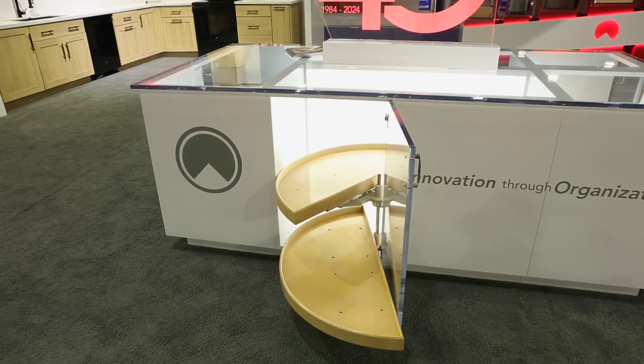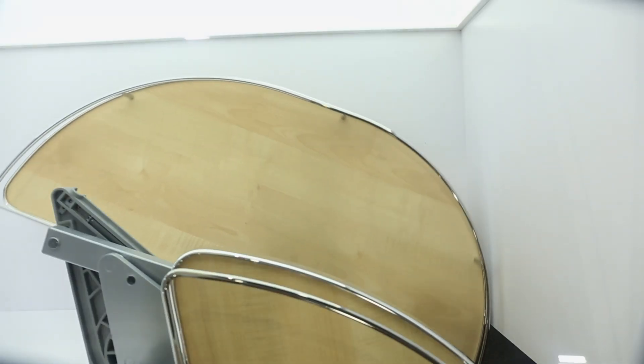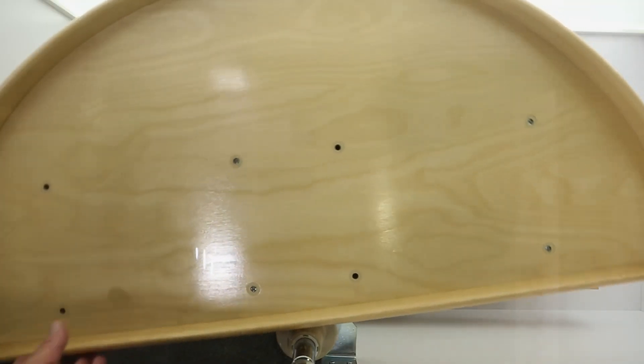The next display showcases our line of blind corner optimizers, specifically designed to maximize the storage capacity of your cabinets.